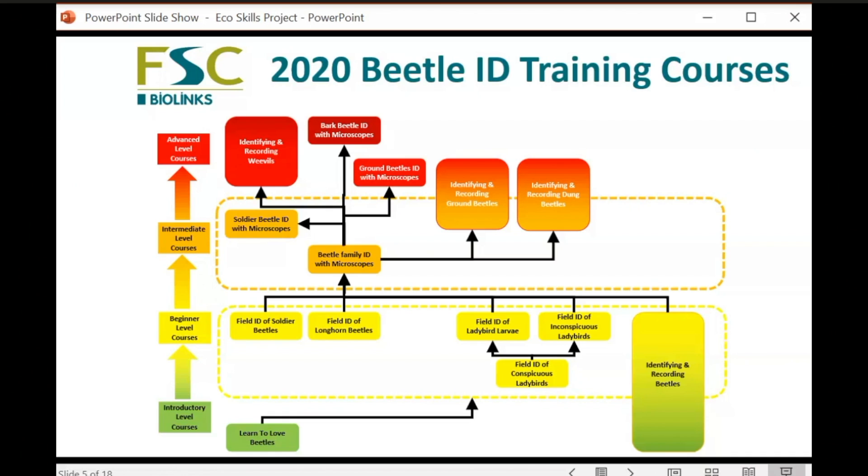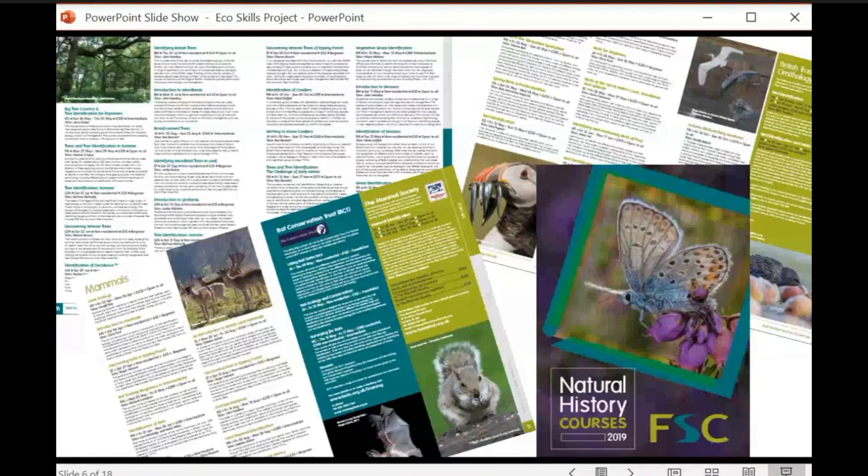It's a five-year project. On each year we put together a plan with training courses designed to get individuals all the way through that pathway. You can see the 2020 Beetle ID training pathway that never was — I'll come to that in a bit. Aside from the BioLinks training courses, which are part of these structured training pathways, the FSC runs a lot of natural history courses.